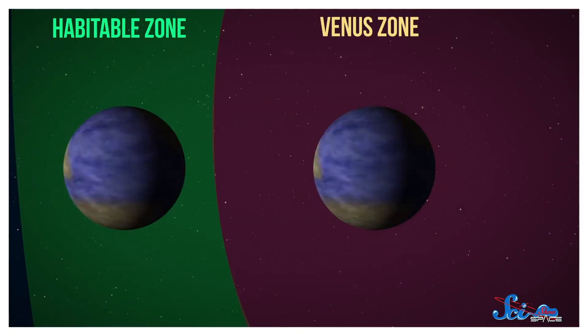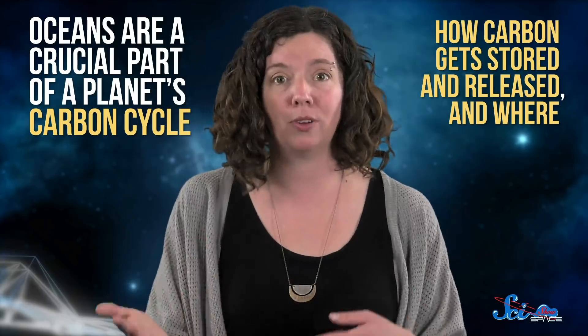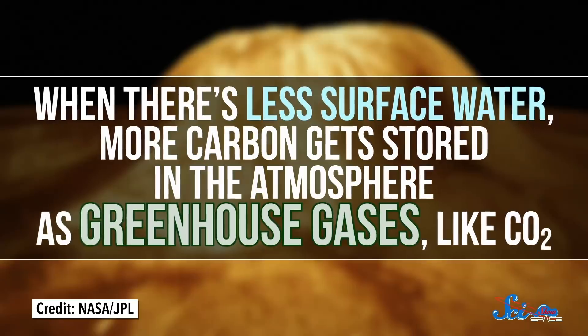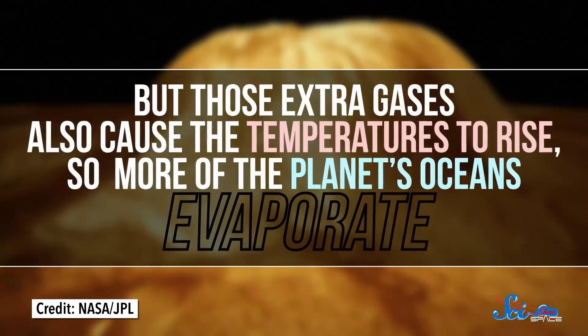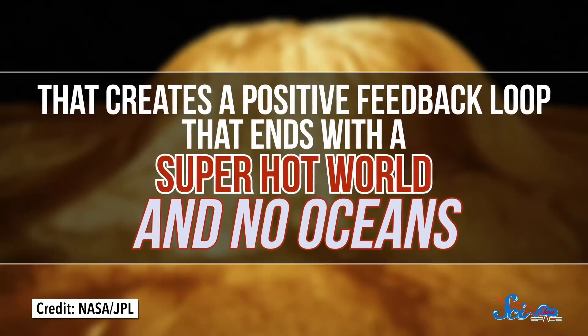On the habitable side, a planet with surface oceans could keep them, but on the Venus side they would eventually boil away. In other words, an exoplanet in its star's Venus zone could have water on its surface right now, but someday it won't — because at that distance the planet's oceans would undergo runaway evaporation. Oceans are a crucial part of a planet's carbon cycle. When there's less surface water, more carbon gets stored in the atmosphere as greenhouse gases like CO2, but those extra gases cause temperatures to rise, so more of the planet's oceans evaporate. That creates a positive feedback loop that ends with a super-hot world and no oceans, all sparked by being a little too close to the star.